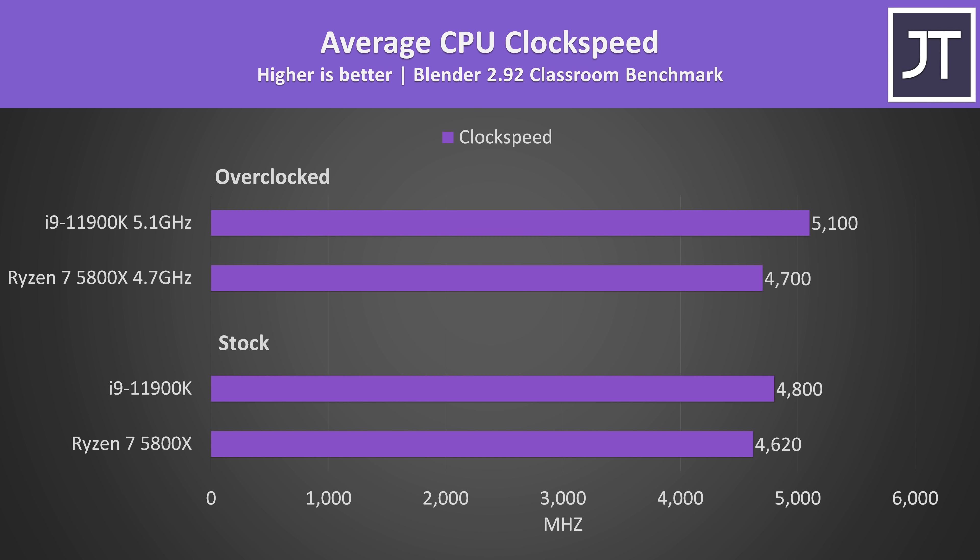The reason for this change becomes evident when looking at clock speeds. During the Blender Classroom benchmark — a heavy multithreaded test — at stock the 11900K was 180MHz higher than the 5800X. With both overclocked it's now 400MHz higher, and this additional overclocking headroom is why Intel is able to take the lead in many overclocked tests.